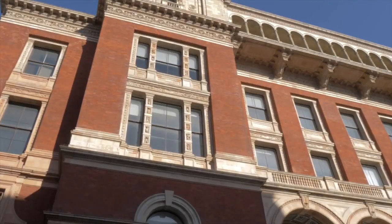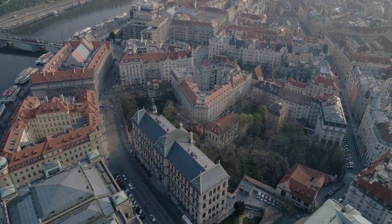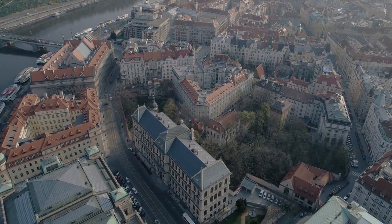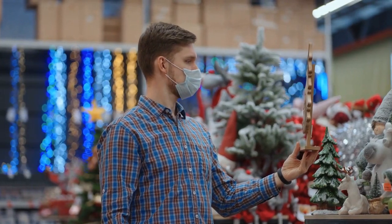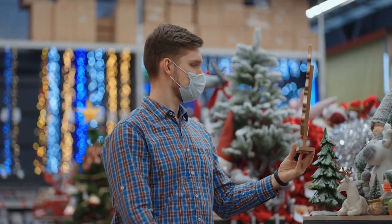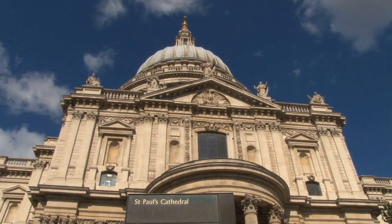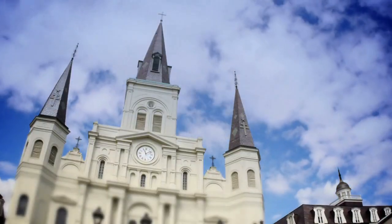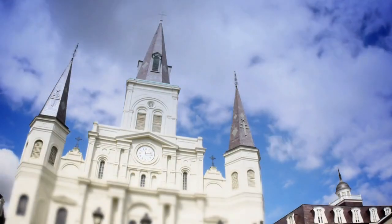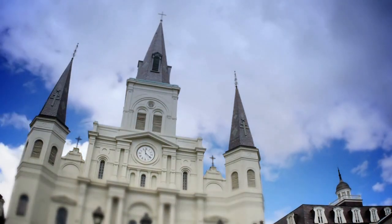11. The Victoria and Albert Museum. The Victoria and Albert Museum, also known as the V&A, is the world's largest museum of decorative arts and design. It contains a vast collection of artifacts from all over the world, including jewelry, textiles, and furniture. 12. St. Paul's Cathedral. St. Paul's Cathedral is an iconic London landmark. It is a beautiful cathedral that has been the site of many important events throughout London's history, including the funerals of Winston Churchill and Margaret Thatcher.